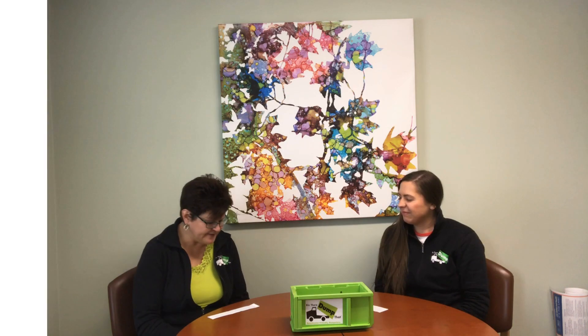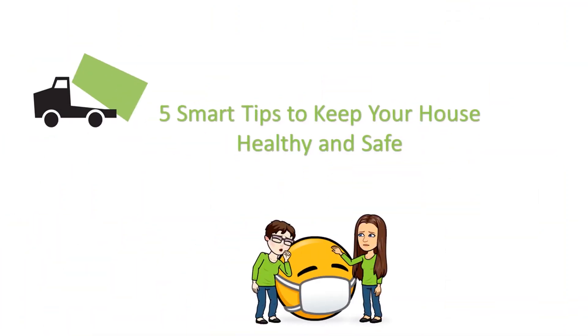Hi, I'm Julie. And I'm Emily from Been There, Dump That. Welcome back to Trashy Topics. Today we have tips — five smart tips to keep your house healthy and safe.